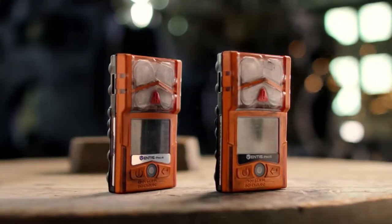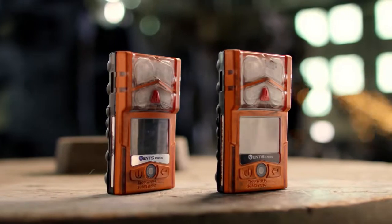Be ready for gas hazards and more with the Ventus Pro Series. Ready for the moment.